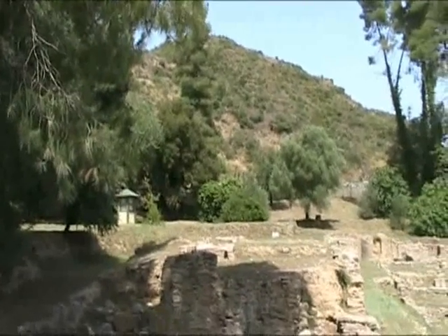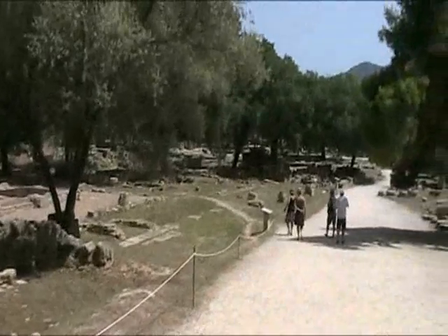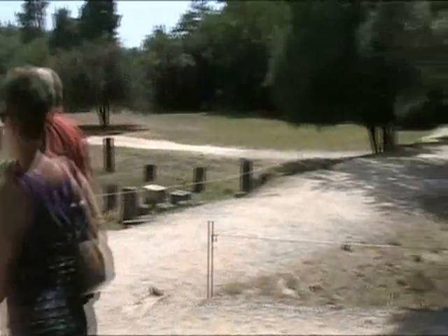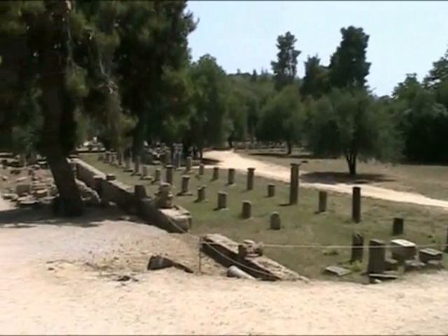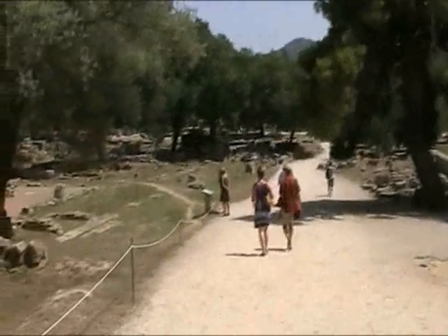Here's the Hill of Kronos — I think he was the father of Zeus. And here we are, these are the ruins of Olympia. It was never a town; it was always just for the Olympics. People from all over Greece would come every four years for five days for 1,200 years to do a few different competitions.